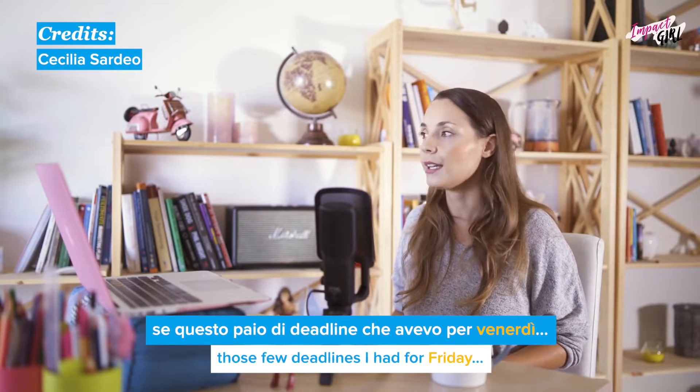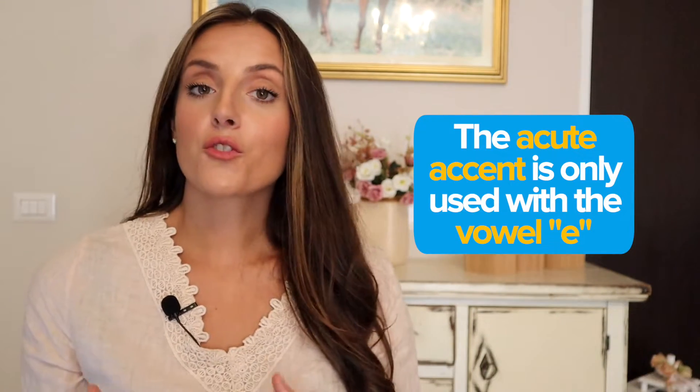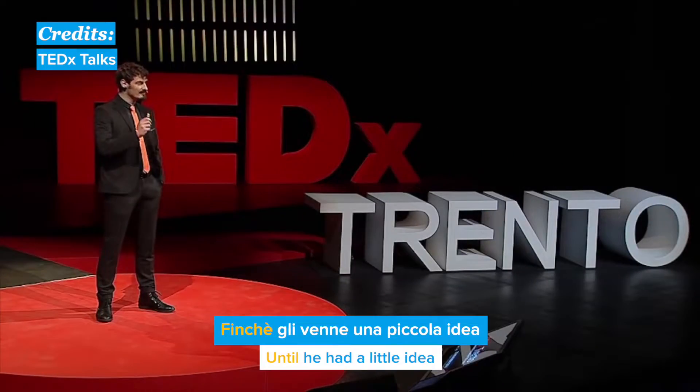All you have to do to correctly pronounce words that finish with a grave accent is to stress the final vowel. Easy, right? Our other accent is the acute accent and it can only appear over the vowel E when it's at the end of a word. It also indicates that the final E has to be pronounced as a close E. So: finché, perché. Finché gli venne una piccola idea.